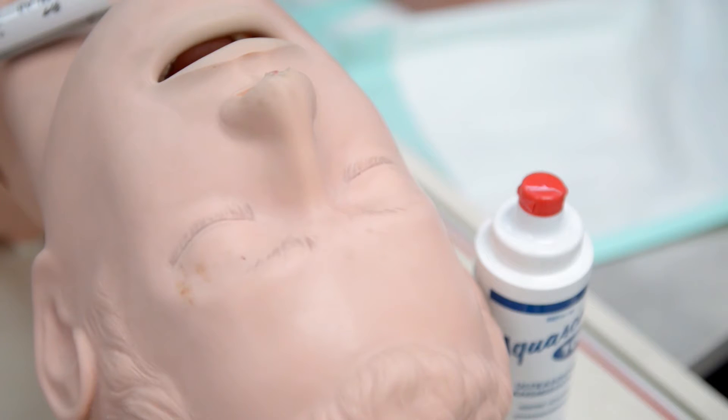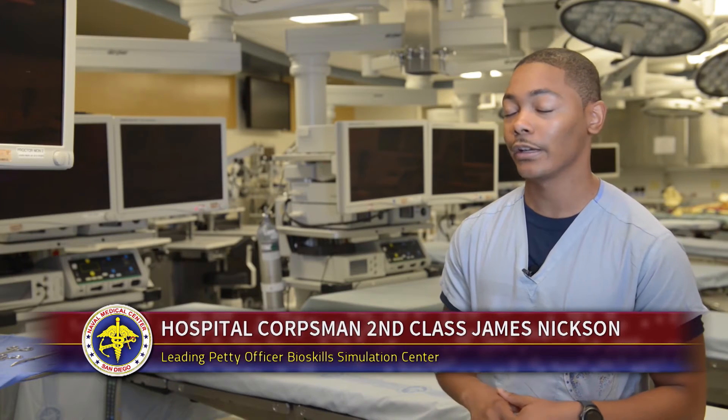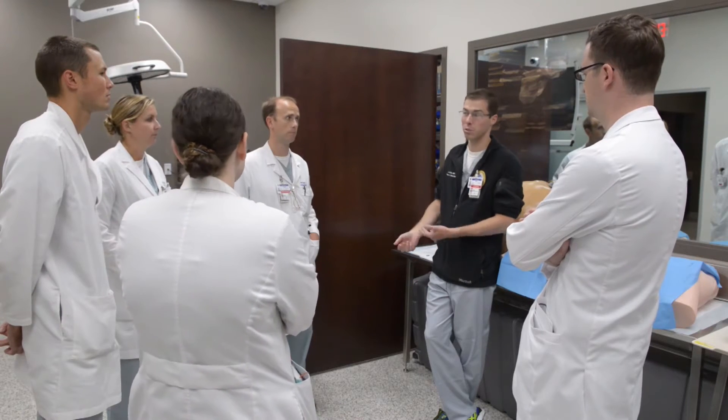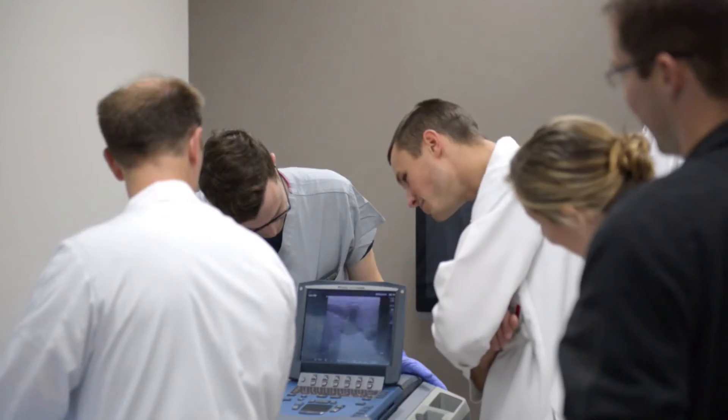Our partners on the simulation side, they do the mannequin simulation base, but here it's all hands-on with fresh cadavers, so you get that real anatomy training that you wouldn't get anywhere else who doesn't have a bioskills lab.